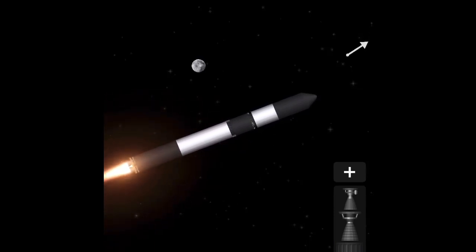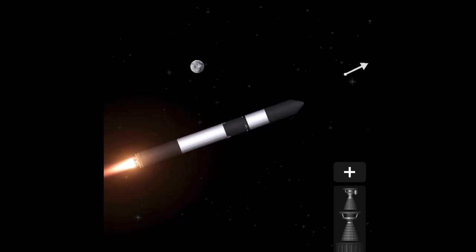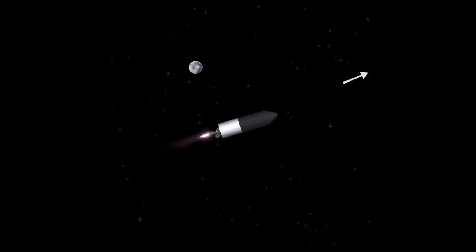Stage 1 propulsion is nominal. Miko confirmed. Successful separation. Stage ignition.